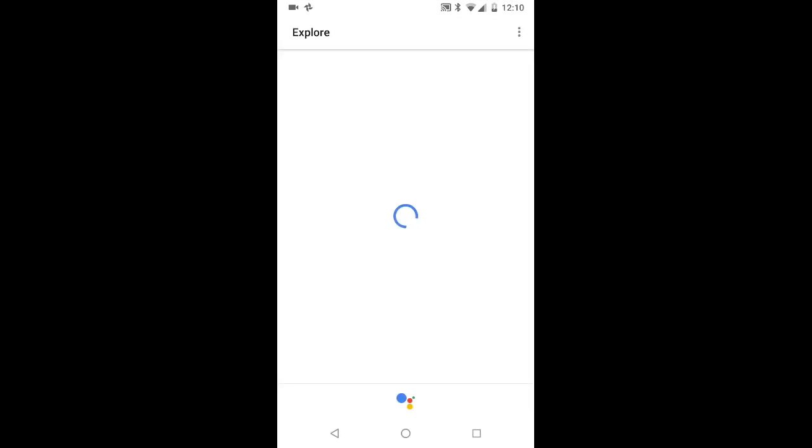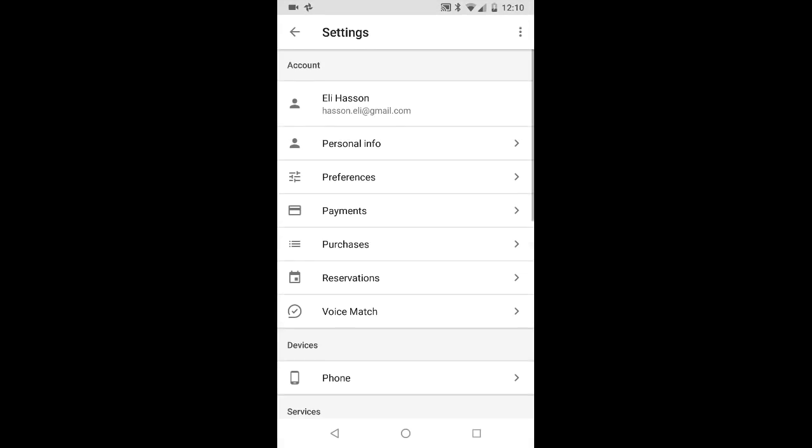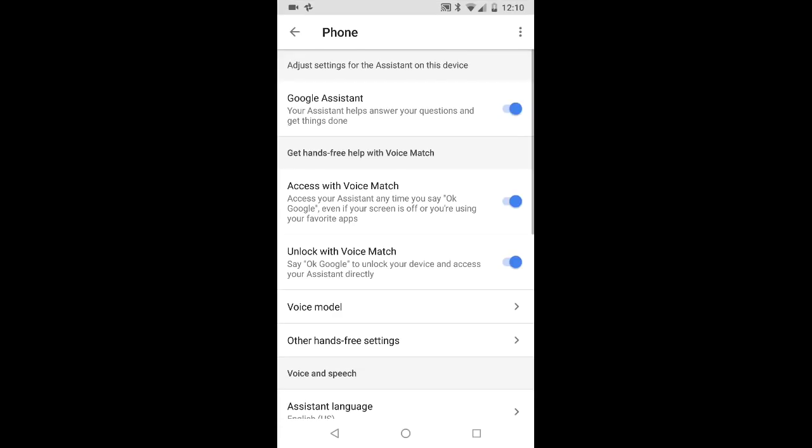Let's verify. I will go to the settings again, to the phone, and you can see that 'Access with Voice Match' and 'Unlock with Voice Match' are now enabled. So it's fixed.